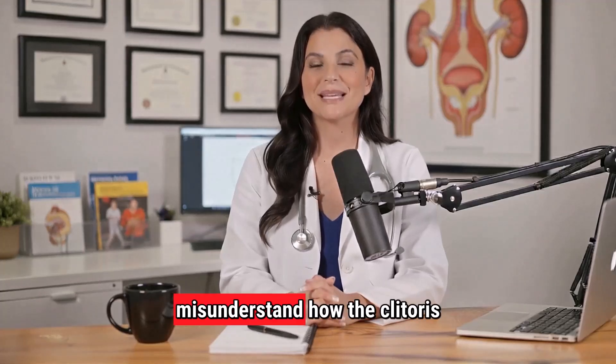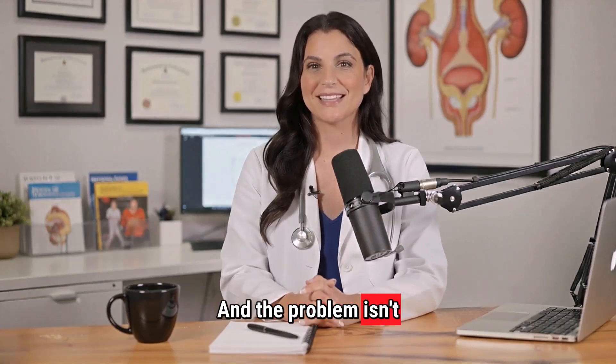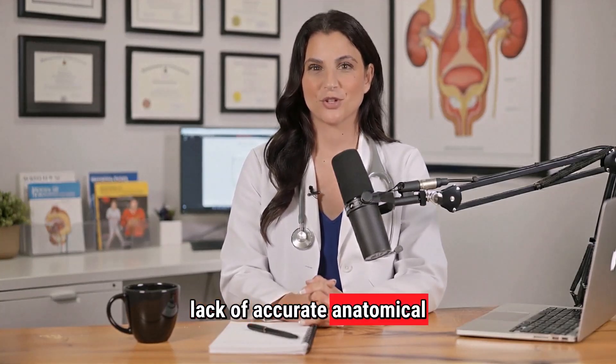Over 72% of men misunderstand how the clitoris actually works. And the problem isn't lack of effort — it's lack of accurate anatomical education.